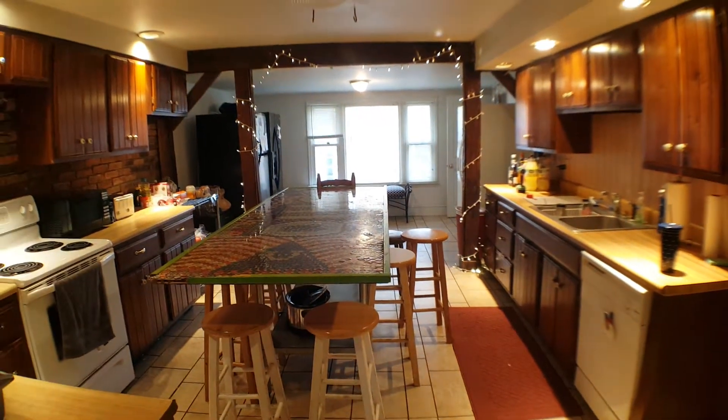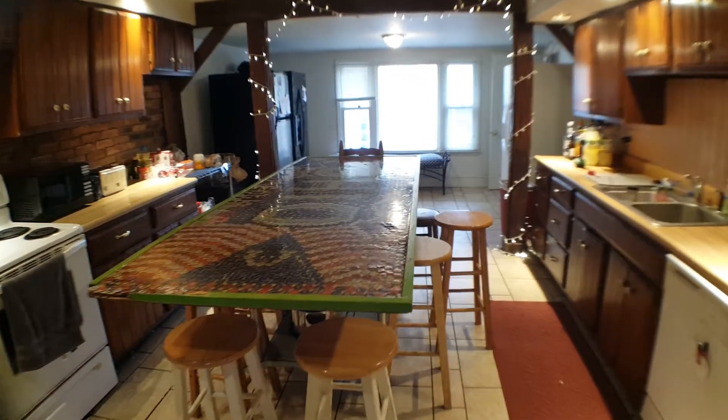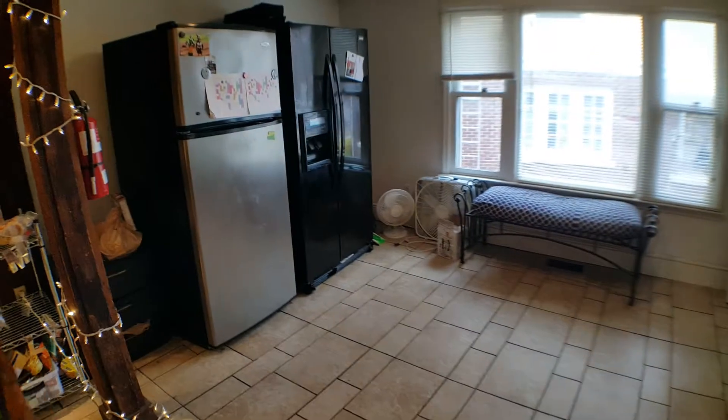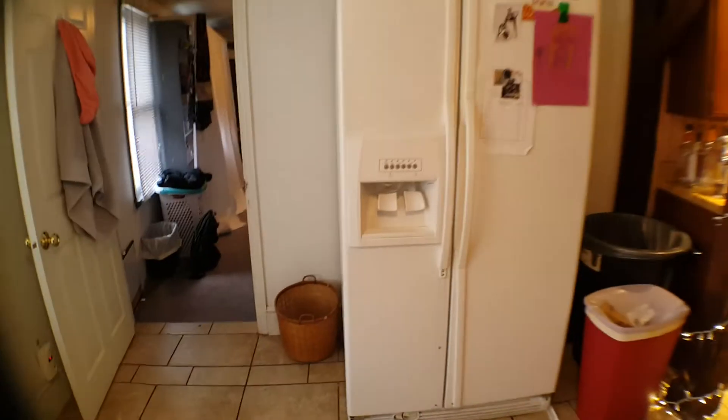Huge kitchen. It has a dishwasher, three refrigerators — two side-by-sides and a regular refrigerator. There's a place for a large table.